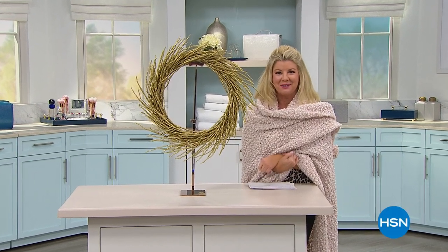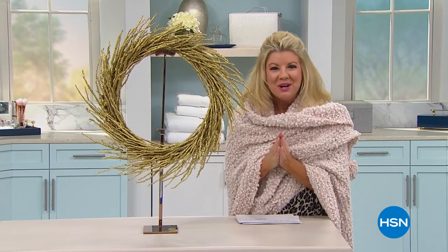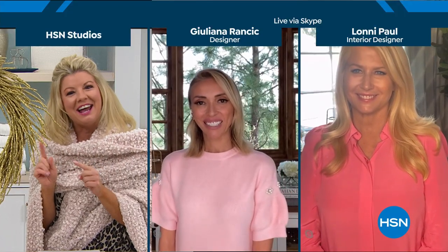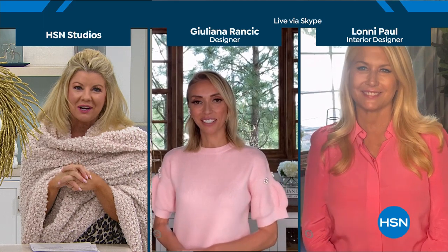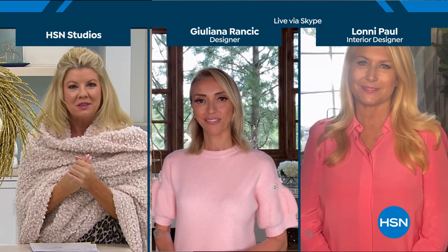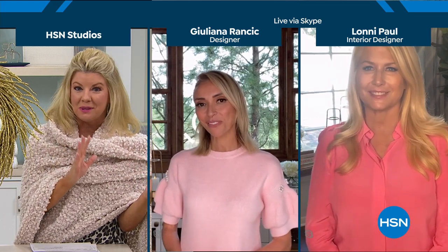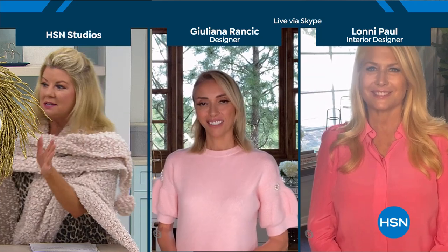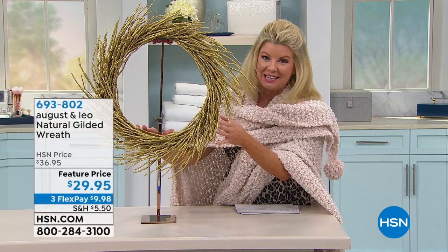Thank goodness for this amazing chenille throw, ladies. This is the premiere of August and Leo Home. We have Julianna Rancic joining us via Skype from her home in Idaho, and how exciting that you have introduced us to Lonnie — a renowned interior decorator with such impeccable taste. It's very obvious with the collection that the two of you have collaborated together. And it's so nice because it's not just bedding, not just things for the bath — it's home decor. That brings us to the wreath that previewed earlier and is now at 100% last call.